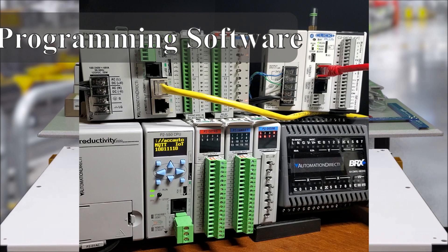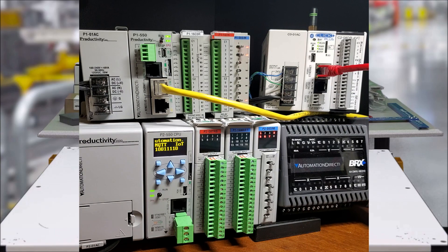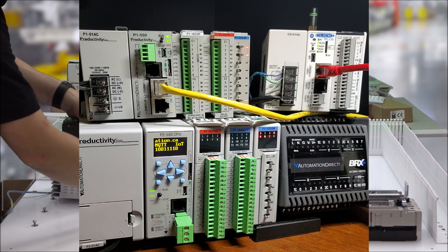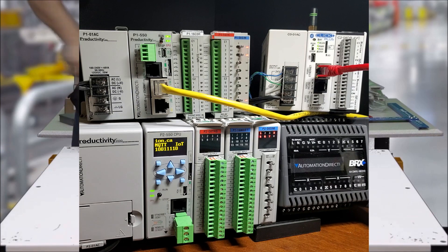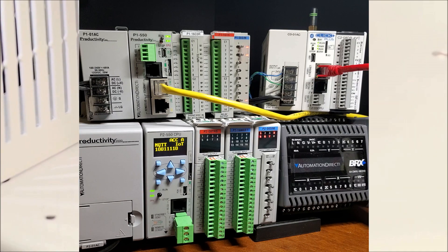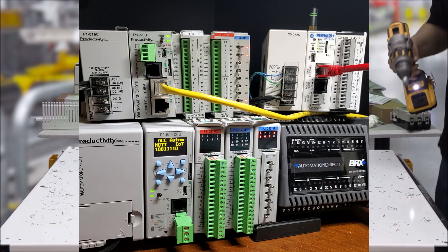Ladder logic is the most common programming language for programmable logic controllers. The programming software for the PLC may end up costing you more than the hardware itself after the purchase price and annual maintenance fees. The hardware is meant to last for decades of industrial use, but without the need to reprogram the controller at initial integration, PLC programming software should be free.